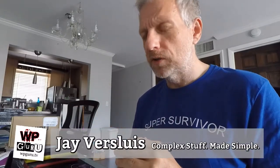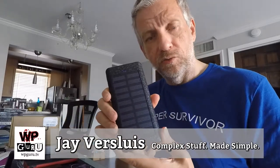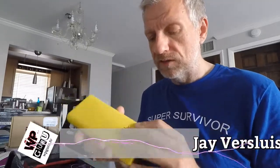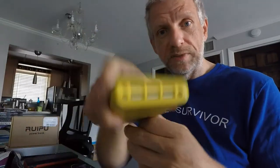Hello, I'm Jarvis Lewis, and in this episode I want to share a story with you about a power bank — namely this one here. It's a Ruipu 24,000 milliampere power bank with three USB outputs and a solar panel.